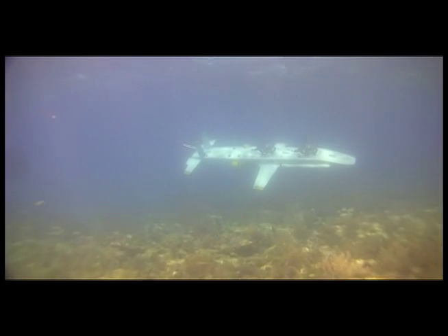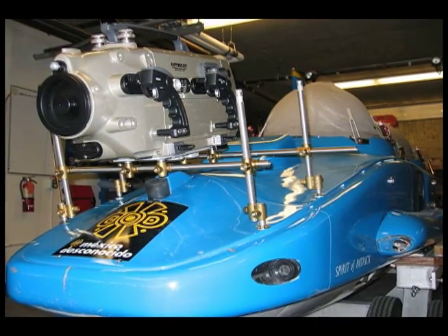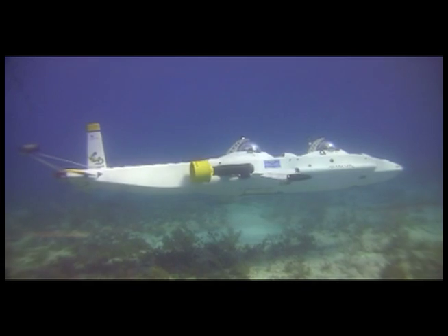Originally, SubAviator Systems' aviator craft was designed to bring the flight experience underwater. Its design was intended to allow yacht owners, filmmakers, and scientists who wanted to travel great distances through flight to experience that world and get to it.